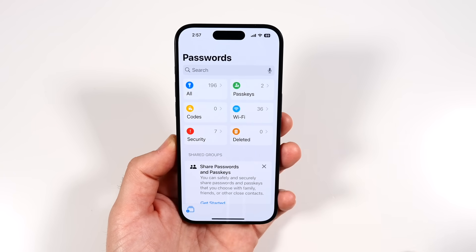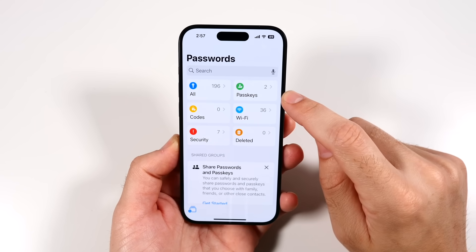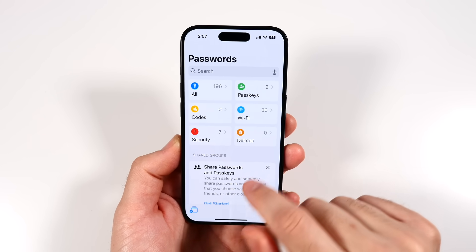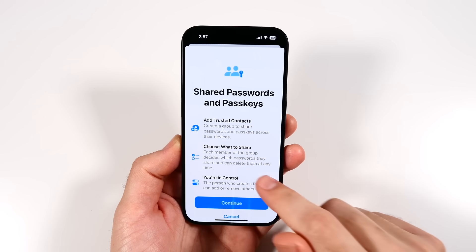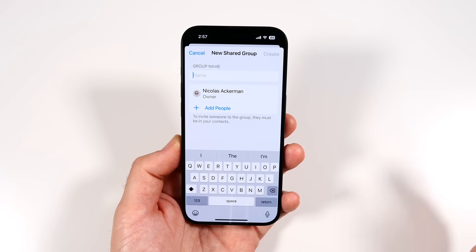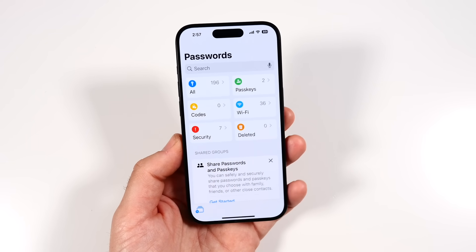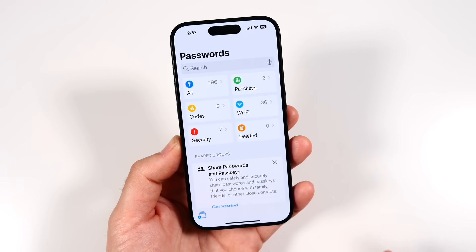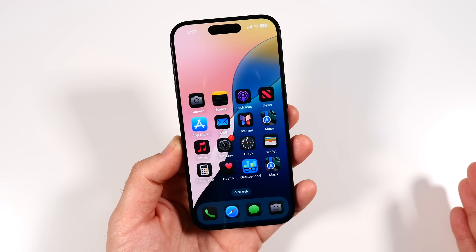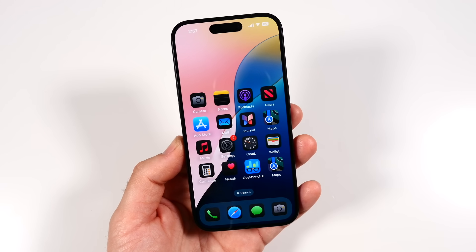The Passwords app will store all your existing passwords, Wi-Fi passwords, passkeys, security info, and more. You can add more passwords and share them with groups of people. It will also work across the entire Apple ecosystem, including all your other Apple devices.